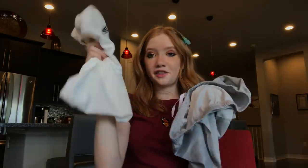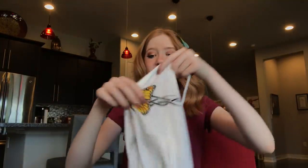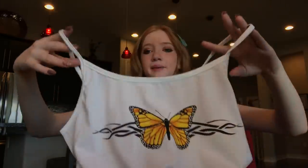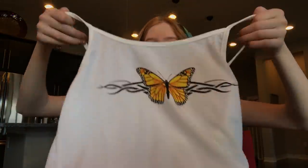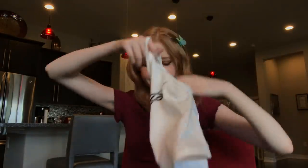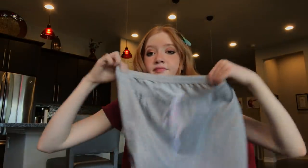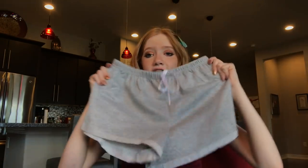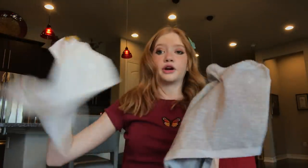Next is another crop top and shorts set: a basic spaghetti strap top, super silky soft, with a yellow butterfly with cute little flames coming out of it. It comes with gray shorts that have a little white tie. I love these shorts for sleeping, lounging, or going outside — so comfy and they go great together.